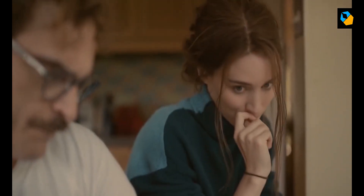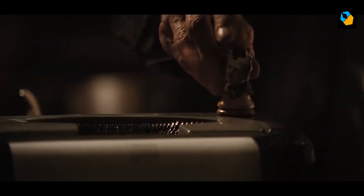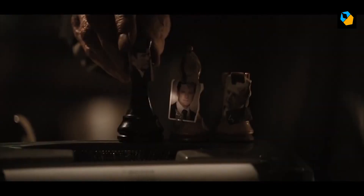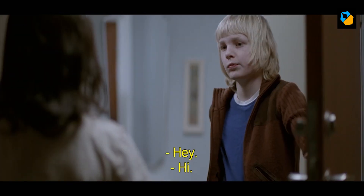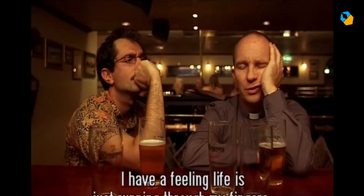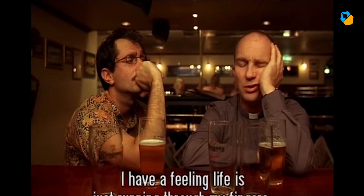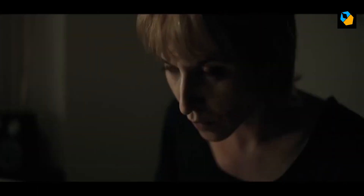When lighting interiors, he uses HMIs bounced through light grids or full grids through windows. He exposes faces at normal exposure, unlike most other DPs who tend to overexpose the face a bit. He prefers to create mood by slightly underexposing his shot, and he loves the texture film grain introduces into the image. His backgrounds are almost always at the same light levels as the faces. He also avoids lighting to a precise contrast ratio — instead, he lights for key and then decides to fill or not, depending on how the scene feels. He typically top or side lights his actors, also due to his strategy of placing sources away from the set.